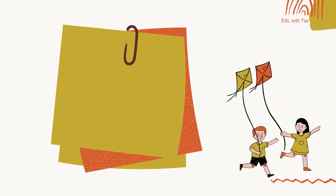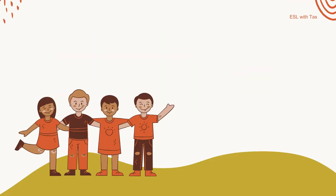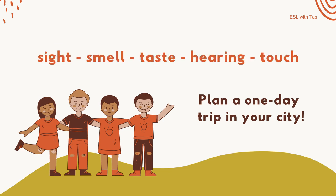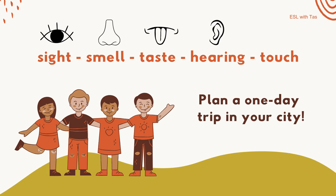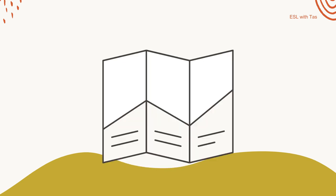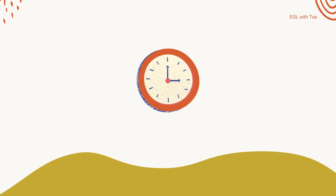Second activity: A Day Out. Put students in groups and ask them to plan a one-day trip in your city that must put all five senses in use — sight, smell, taste, hearing, and touch — so they have to think of activities and places that invoke these senses. Students can use posters to showcase their trip, but if posters are unavailable, use A4 printer papers, fold them into thirds, and have them create brochures.